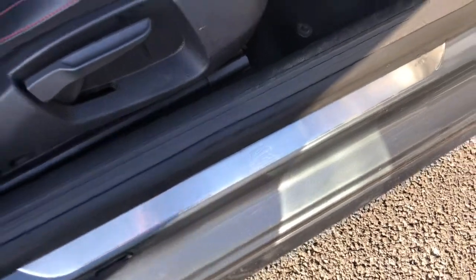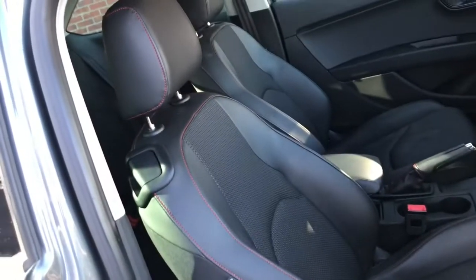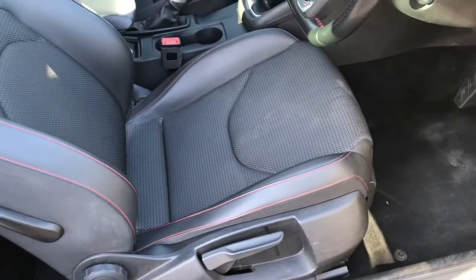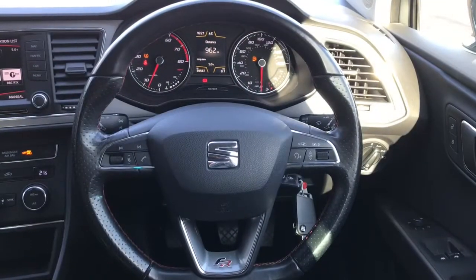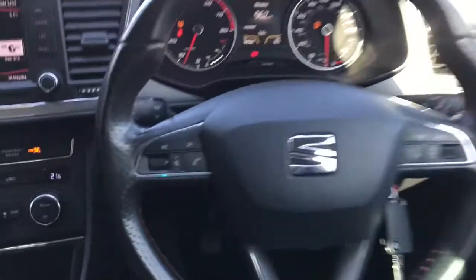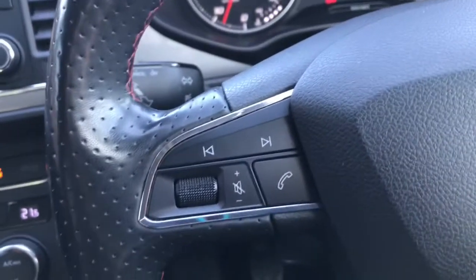Now to the seats — they are sport, part leather, part cloth, with red stitching, really comfortable. Now we look at the steering wheel: it's a leather, FR, flat-bottomed, multifunctional one. On this side you can answer your telephone and adjust the volume up or down.